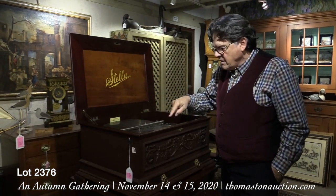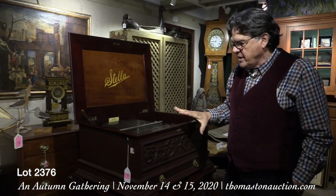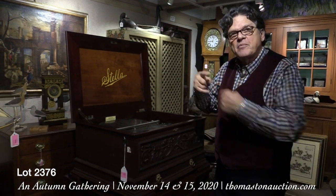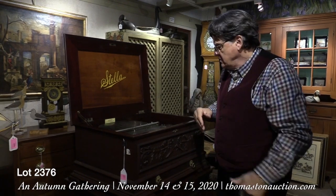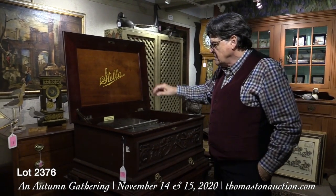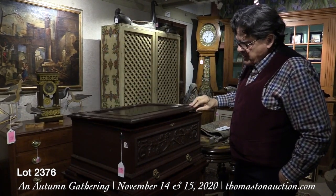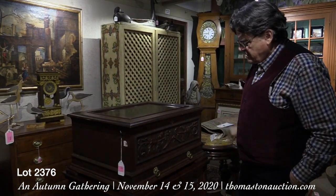The same basic workings you have with the player piano — they have paper pieces with holes punched in the paper rolls — it's very similar to that. This is an incredible condition and a spectacular piece of music history, music box history.